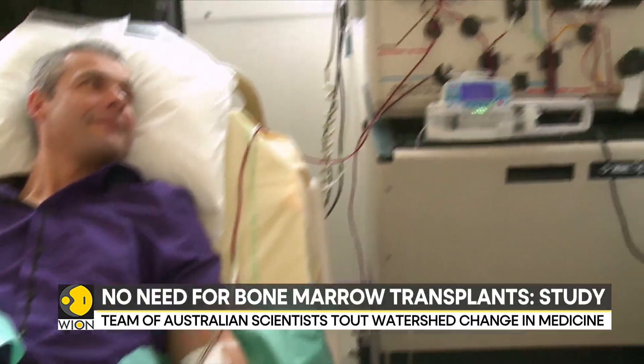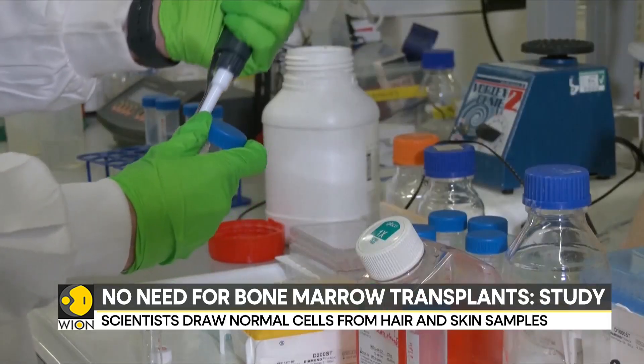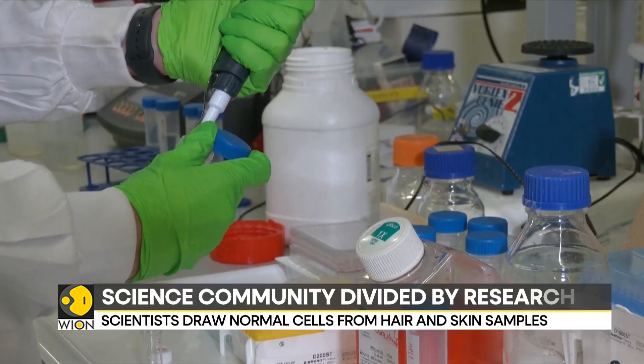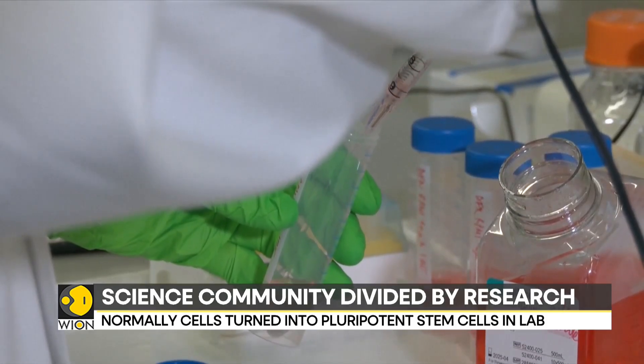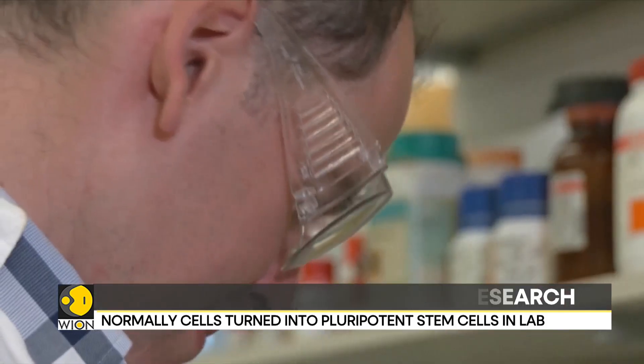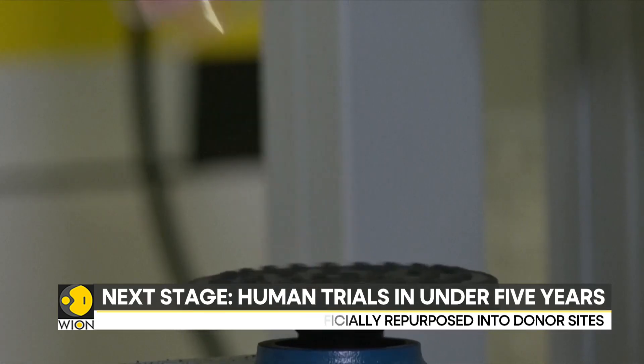The key to this process is what scientists are calling pluripotent stem cells. Pluripotent cells are a particular type of stem cells that normally only exist during early embryonic development. What makes these cells unique is their ability to produce any cell or tissue that the body needs to repair itself.